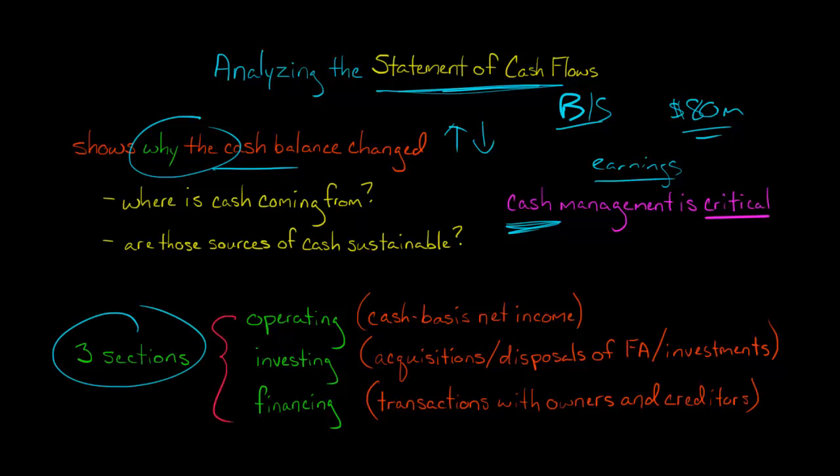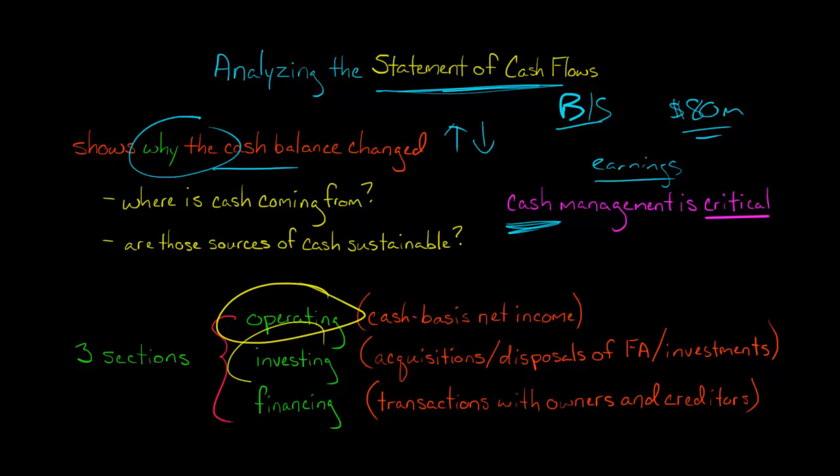So we've got three sections of our statement of cash flows: the operating section, the investing section, and the financing section. All cash flows are going to be grouped as either operating cash flow, investing cash flow, or financing cash flow.